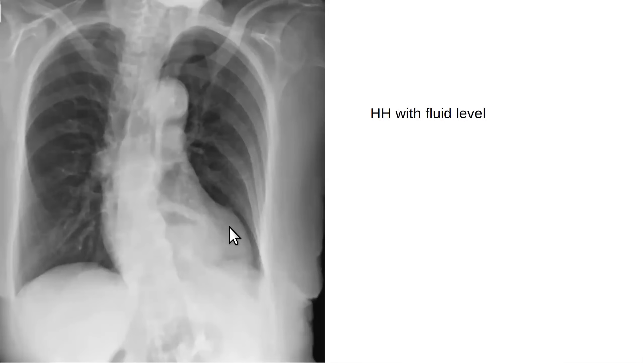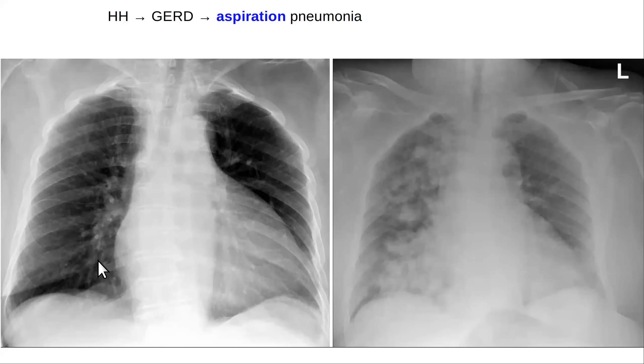Here is a chest X-ray of a hiatal hernia — you can see it overlapping the heart with a fluid level. There's air in the upper part and a fluid level below — that's a big hiatal hernia, almost an intrathoracic stomach. They'll sometimes have gastroesophageal reflux that goes up, and if the larynx isn't working as well as it should, they can cough it into their lungs and get an aspiration pneumonia. Here's a patient with a baseline X-ray showing a big heart; then this person has coughed their gastric contents into the lung — that's an aspiration pneumonia. You can aspirate gastroesophageal reflux.